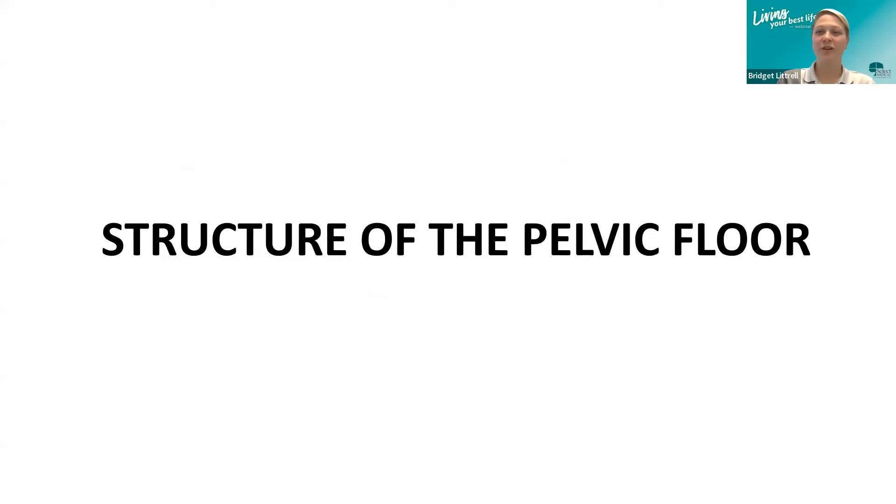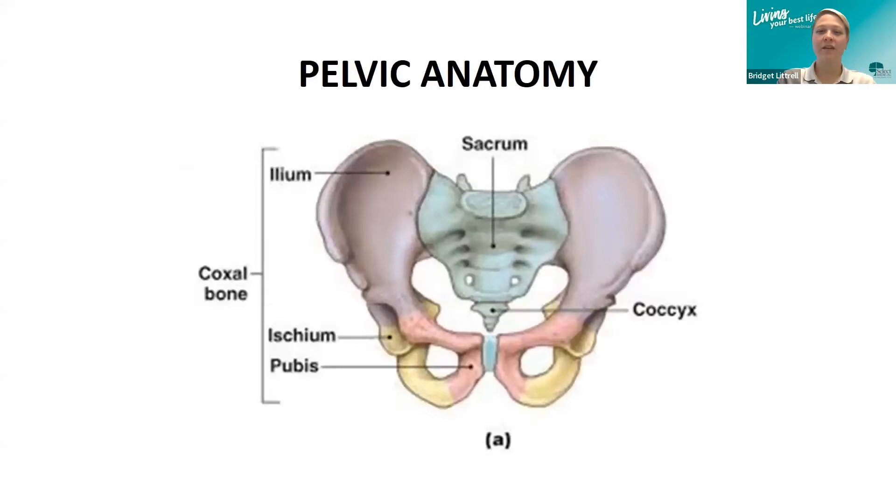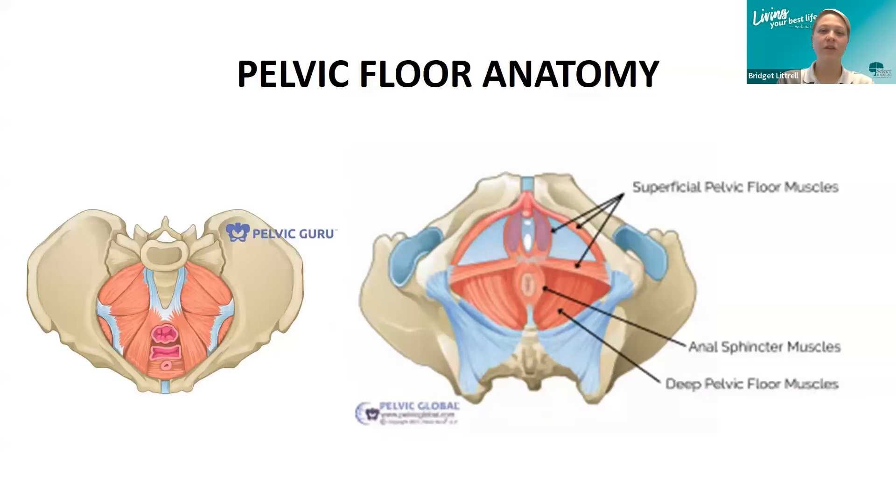Let's go over the structure of the pelvic floor. In this image, you can see the bony anatomy of the pelvis. The pelvis is made up of the two pelvic bones and the sacrum — that's the triangular bone at the base of the spine. Here you can see the pelvic floor itself. There are several layers of muscle, fascia, and nerve within the pelvis. Labeled on this image are the superficial and deep pelvic floor muscles, along with the anal sphincter muscles.